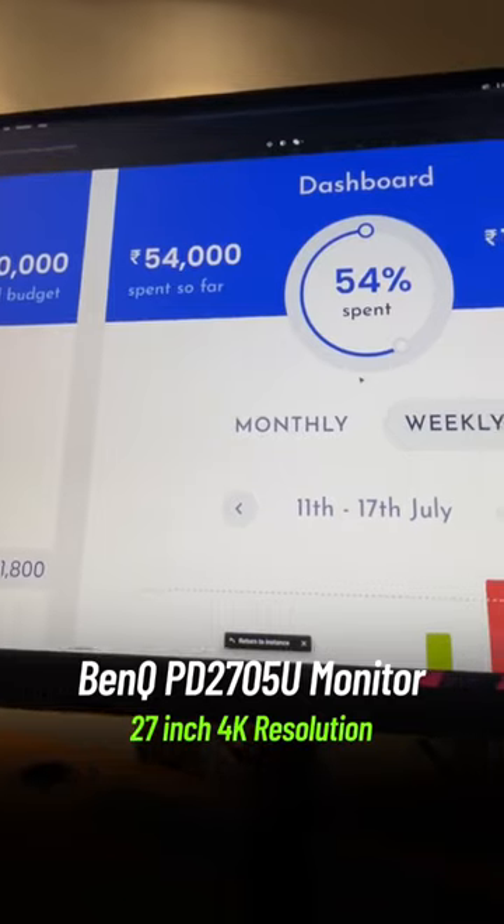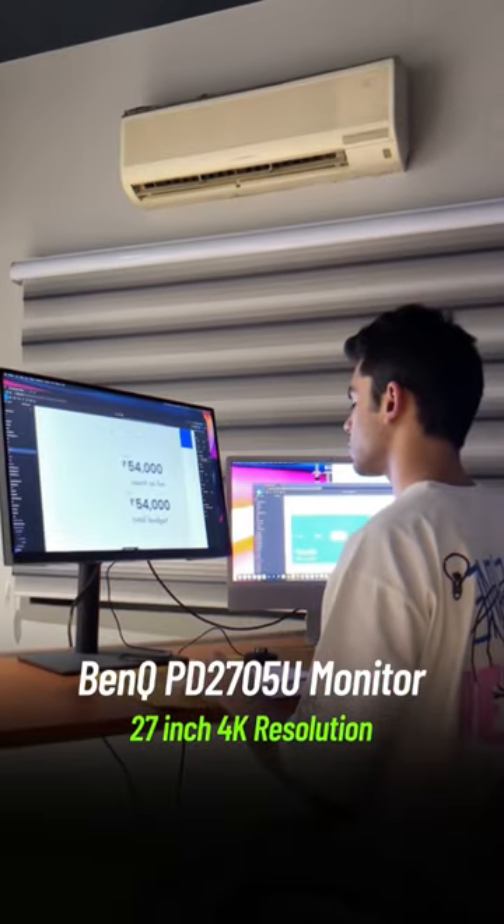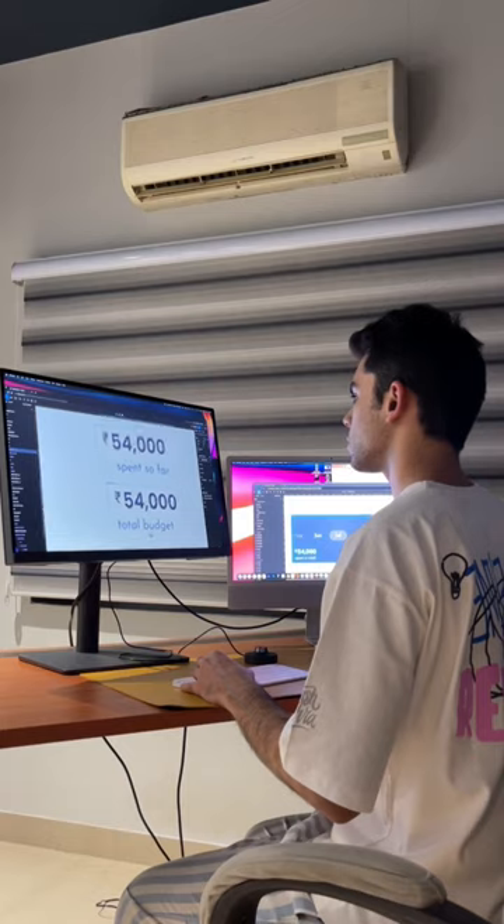I have upgraded my workstation so that my productivity, research, and prototyping have improved. And that is the BenQ PD2705U 27-inch 4K monitor, which is specifically meant for designers and creative professionals.